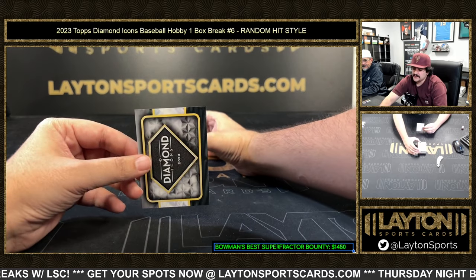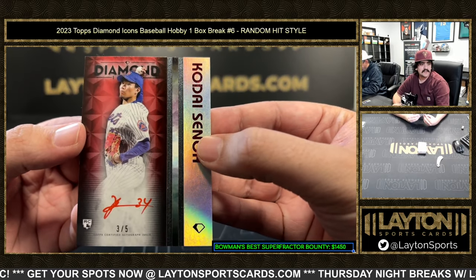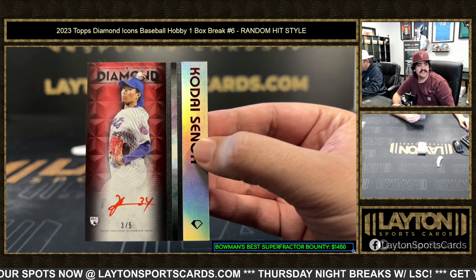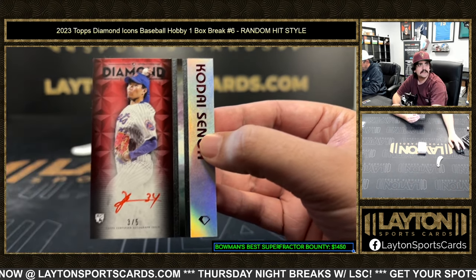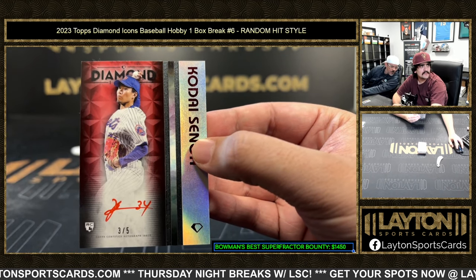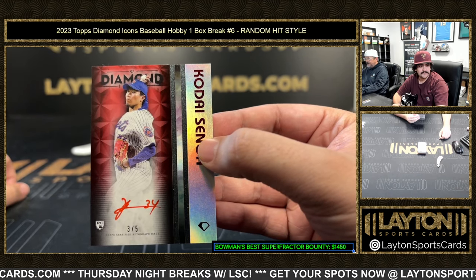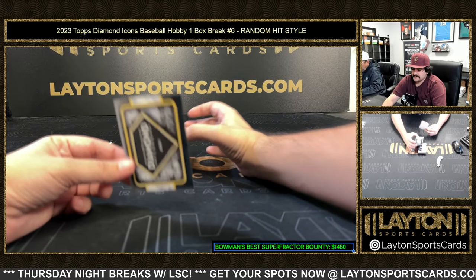Next up — nice one — a rookie red to five. That's gonna be Kodai Senga, three out of five on the rookie for the Mets. Very nice one there on the starting pitcher. The red ink is really clean in this product — three out of five Kodai, nice one.